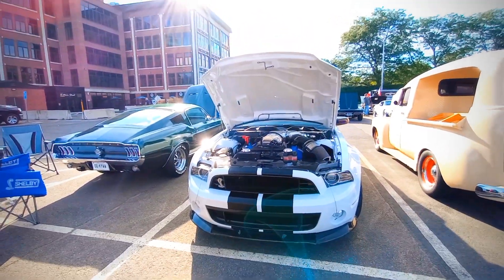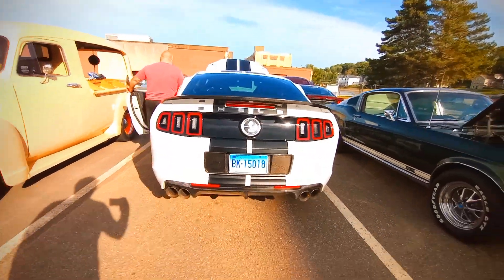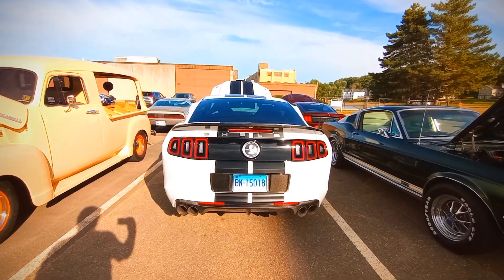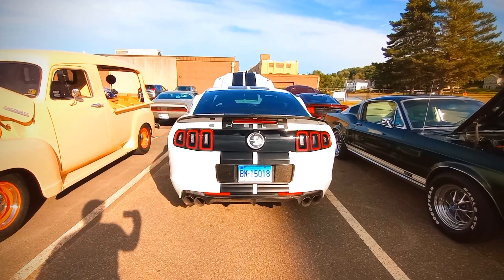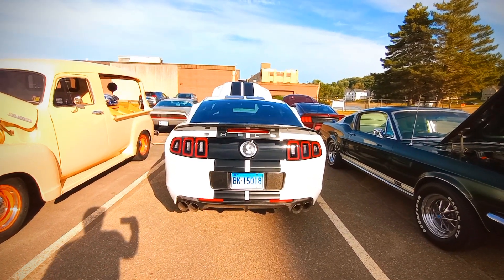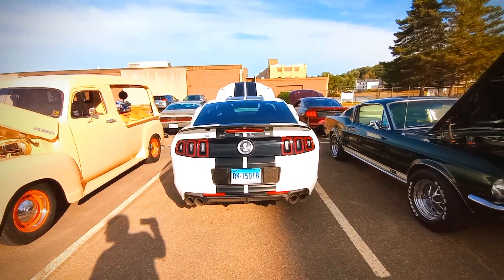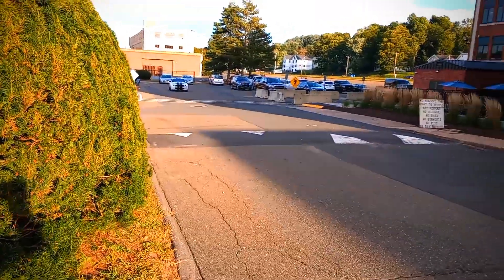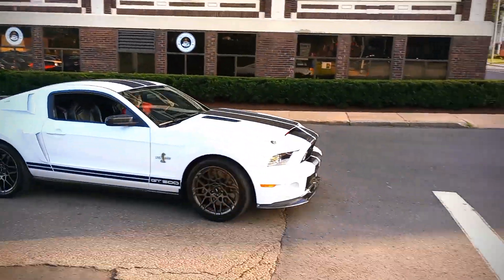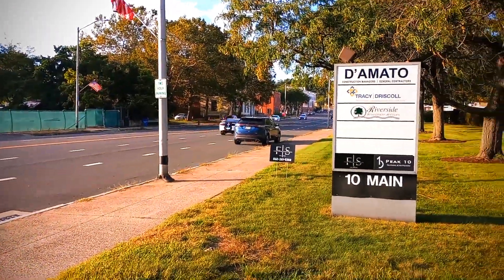Hey, real quick — can you rev it? Yeah, you want me to go back there? Yeah. This thing is nice. Nice, nice. Wow. Thank you. Bye buddy, bye.